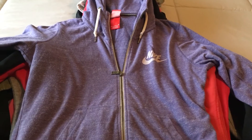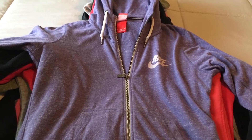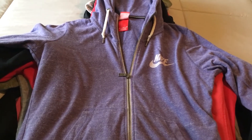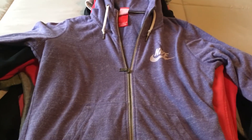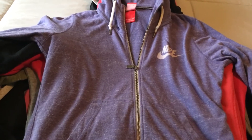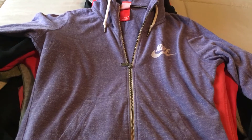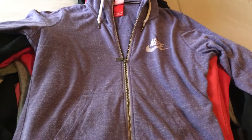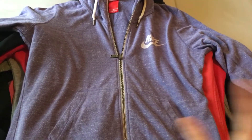Now, some of these were gently used — I would say the majority of them — and then some were brand new with tags. Even the brand new with tags, I don't think I paid more than like $20 to $25 a piece, which for a Nike zip-up hoodie sweatshirt is a deal. And the gently used, I don't think I paid more than like $10 to $15, depending on the sweater.